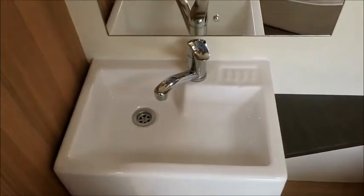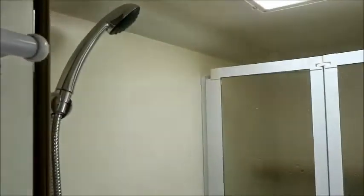There is an end washroom and lastly a side integrated shower with a cassette toilet which we can just see back here.